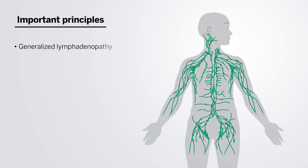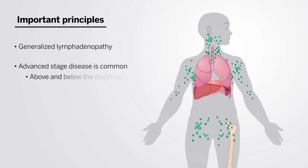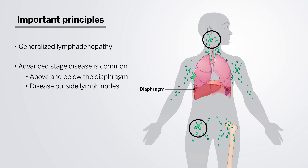Some important principles to think about in terms of lymphoma diagnosis: generalized lymphadenopathy is worrisome for a lymphocytic disorder, although infectious etiologies are also important to consider. For many lymphomas, advanced stage disease — by which we mean disease above and below the diaphragm, or disease involving sites other than lymph nodes — is common, and so this is important to bear in mind with an undifferentiated diagnosis.